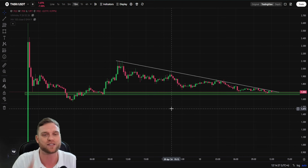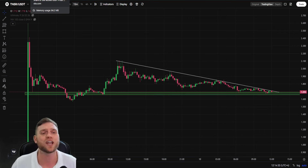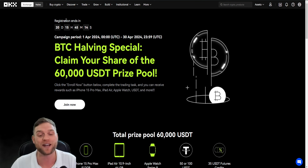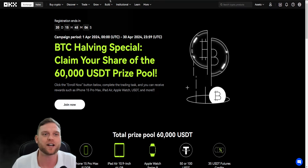We are going to gauge out some price targets for the Tensor token as well. But before we jump into all this complexity, OKX is having a BTC halving special where you can claim up to 60,000 USDT worth of prizes. This includes an iPhone 15 Pro, an iPad Air, an Apple Watch, USDT and more. You can sign up to their exchange via the link in my description. Let's jump on in and take a look.